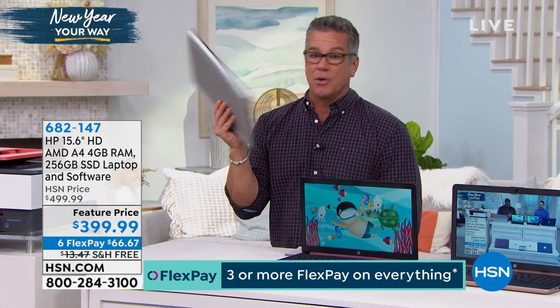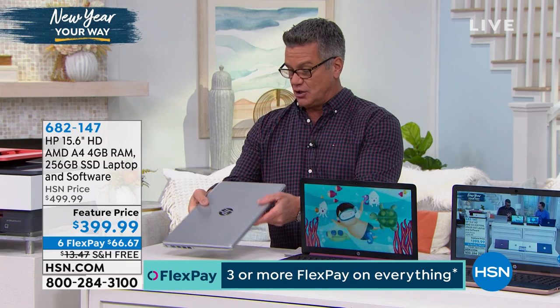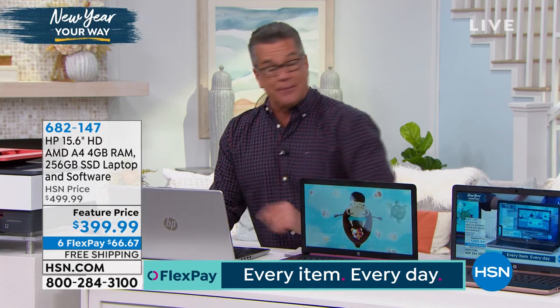You can easily close it up and take it wherever you want to go. It's a good size — the most popular screen size — but it's not bulky or heavy. It's got features on here that I will only buy a computer with. It's got an optical drive and a backlit keyboard.